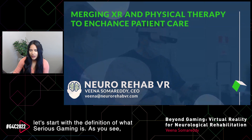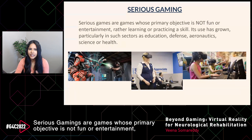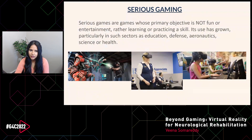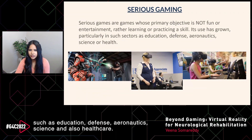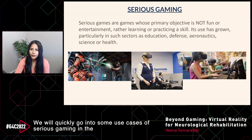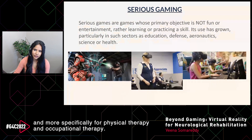Let's start with the definition of what serious gaming is. Serious games are games whose primary objective is not fun or entertainment, but rather learning or practicing a skill. They can be used in sectors such as education, defense, aeronautics, science, and healthcare. We'll quickly go into some use cases of serious gaming in the healthcare industry, and more specifically for physical therapy and occupational therapy.